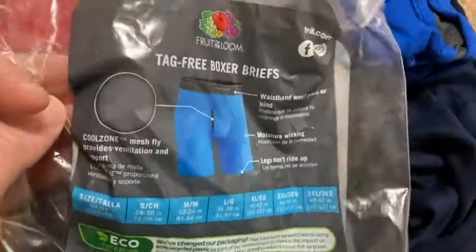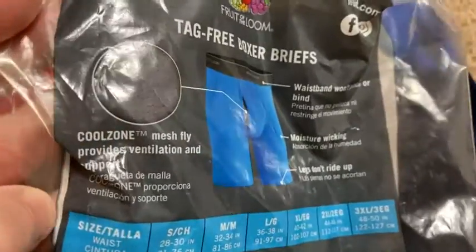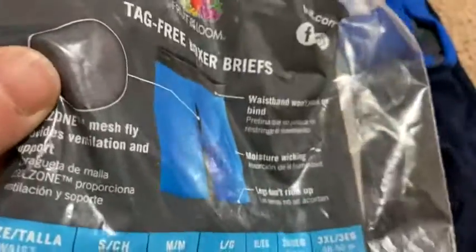They're tagless — I usually get tagless and I think most are. I don't have any that are tagged actually. The Cool Zone mesh fly provides ventilation and support, and it's really comfortable.